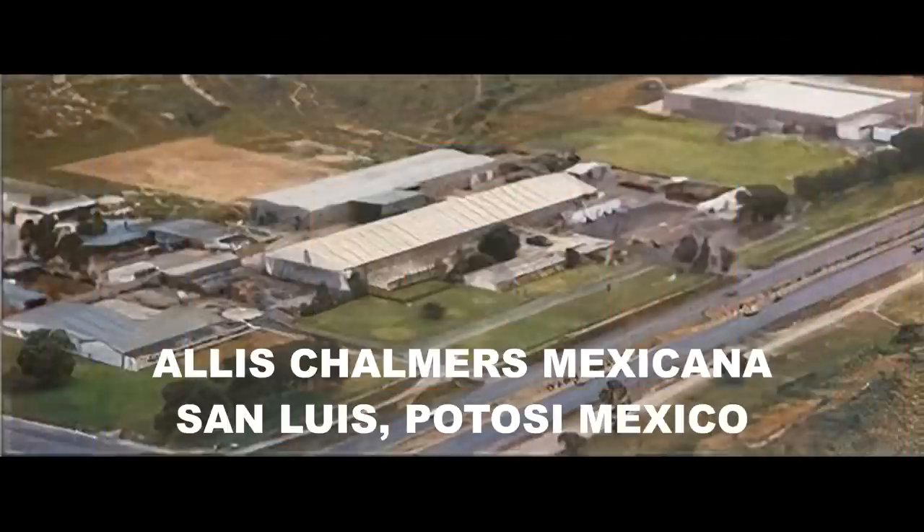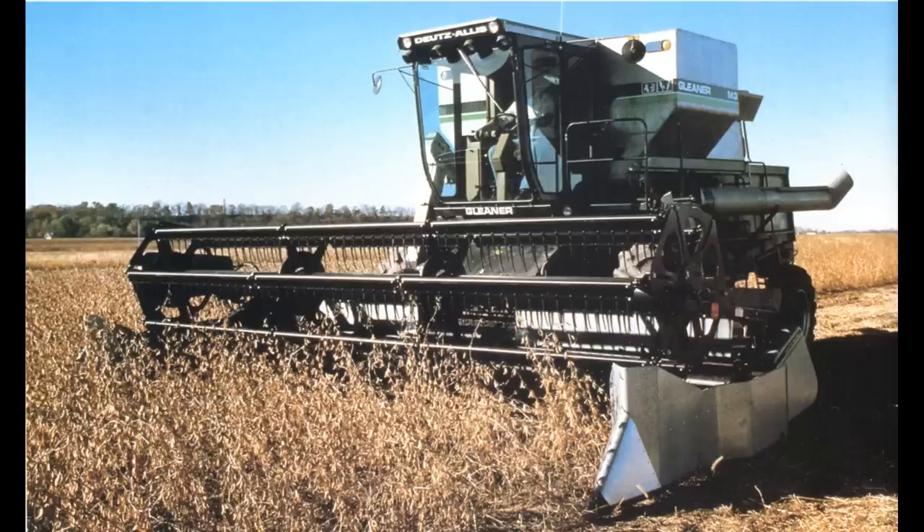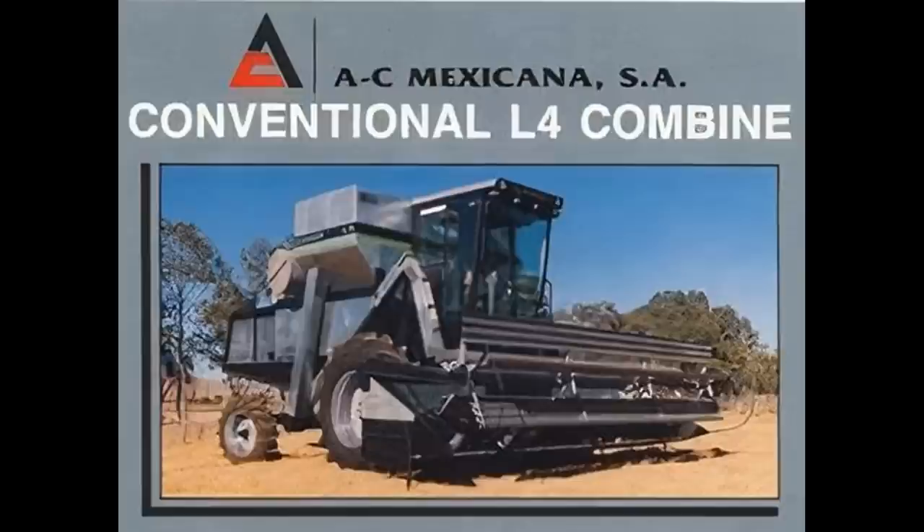AC Mexicana, San Luis Potosi, Mexico. Opened in 1963 and manufactured Allis-Chalmers forklifts. After Gleaner quit building conventional combines, they built their own version called the L4, now known as AC Fabrication.